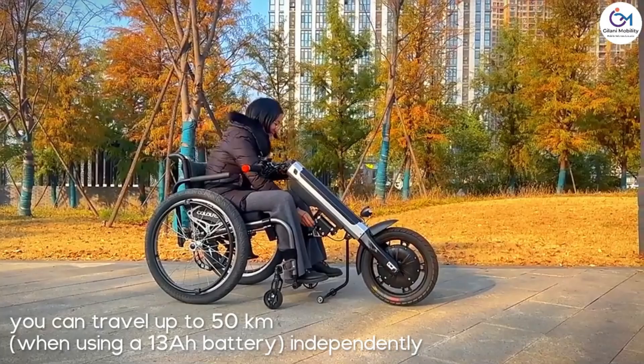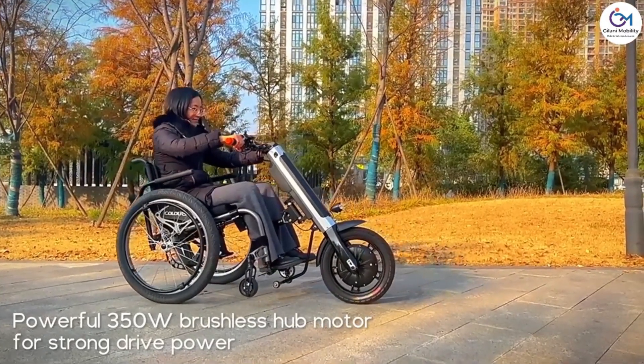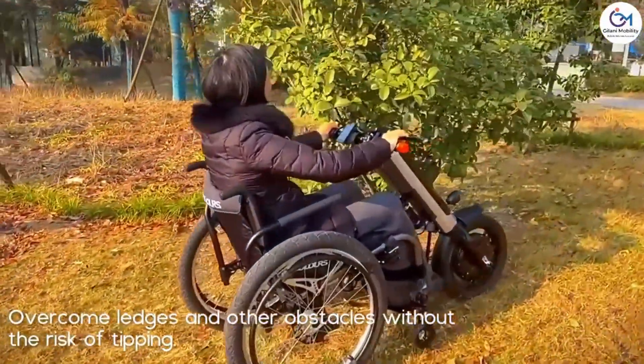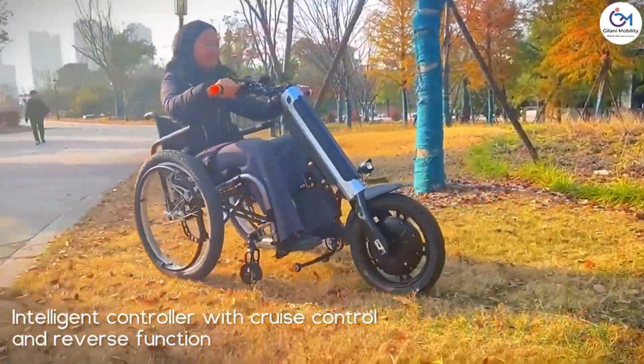By itself, the lightweight design weighs 13 kilograms. It has a charging period of between 5 and 6 hours and a range of up to 50 kilometers. People who use manual wheelchairs will find that this technology is a game-changer because it makes their daily lives easier and more fun.